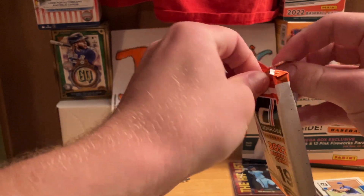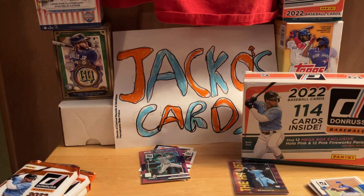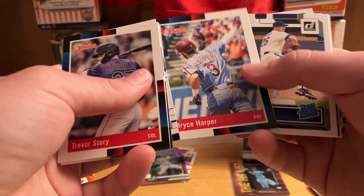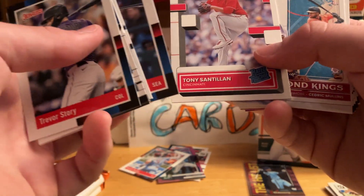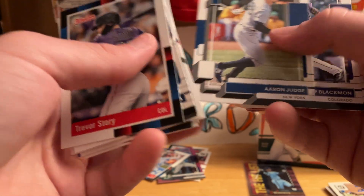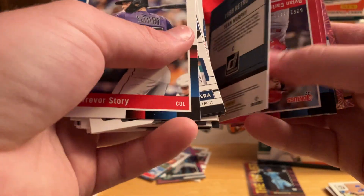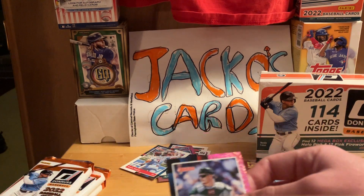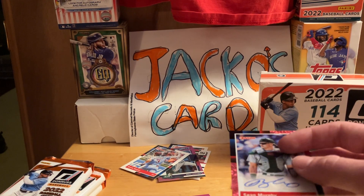That was a lot of awesome Donruss cards and this is just kind of like a bonus. So here is Trevor Story, Miguel Cabrera, Corbin Burns, Harper again — I have a bunch of him — Aaron Ashby, Ichiro, Tony Santillan, Cedric Mullins, Gleyber, Aaron Judge, Charlie Blackmon, Austin Riley, Cal Quantrill. Here's a Sean Murphy — oh my goodness, here's our auto! Oh my goodness. We're pack number two and we already found our autograph!